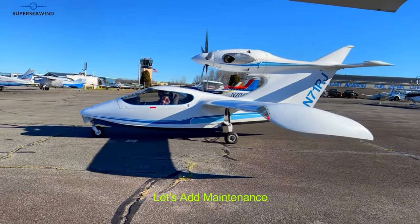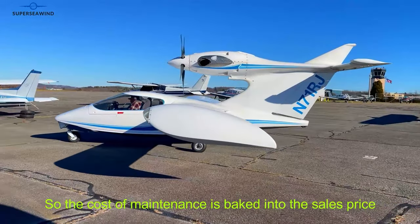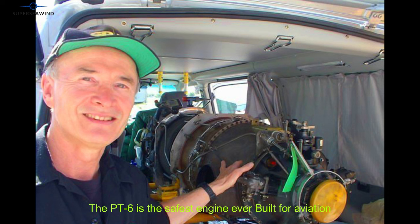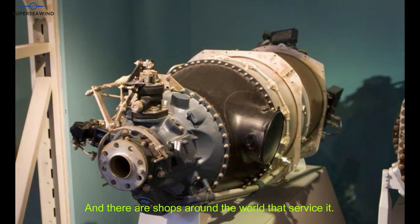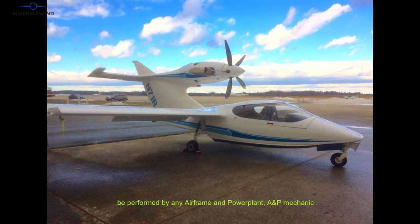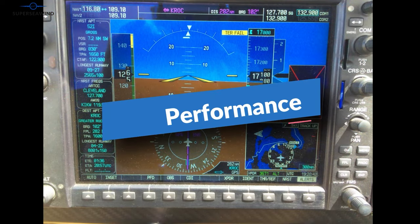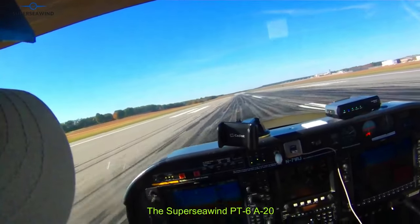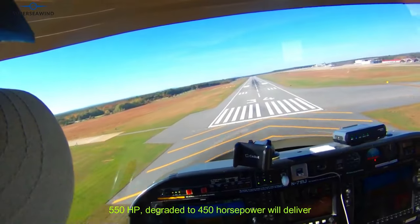Let's talk maintenance. The cost of maintenance is baked into the sales price. The PT6 is the safest engine ever built for aviation, and there are shops around the world that service it. The airframe maintenance can be performed by any A&P mechanic.